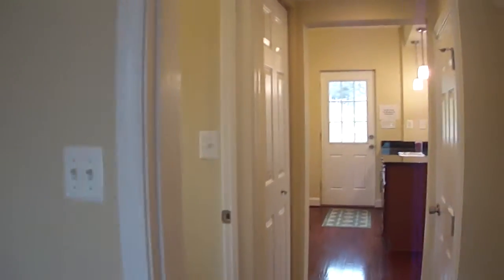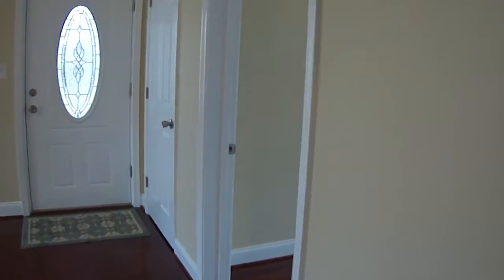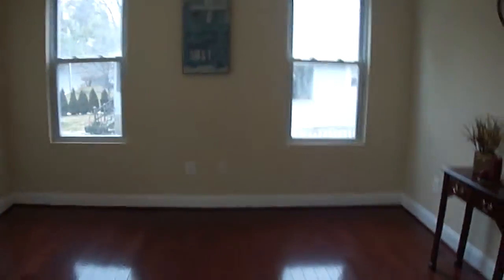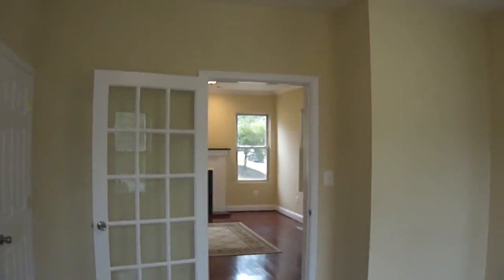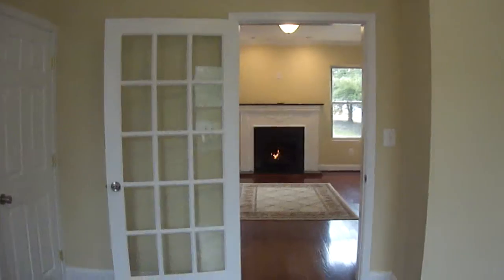I'm going to loop around and show you this room over here to the right. This could either be your fourth bedroom, or it could be an office — we have the cable hook-up right there. Huge windows, which I love in this house. And I love the French door — the French door could be replaced and this could be made into a bedroom, or you could just have a continuation of living space. Love that fireplace.